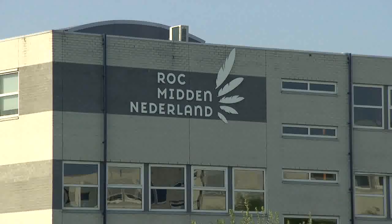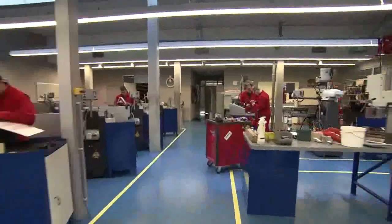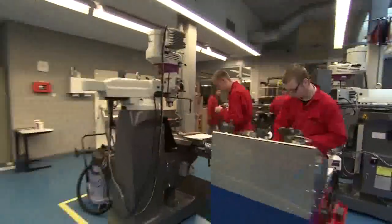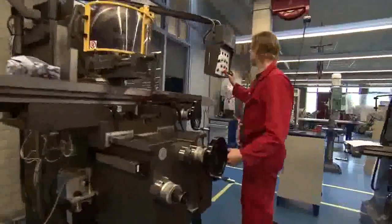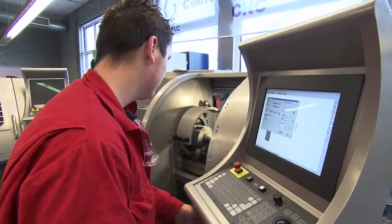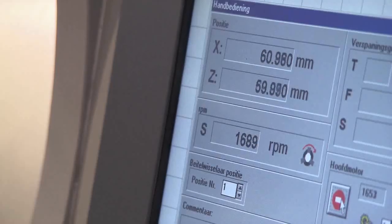STYLE actively helps technical schools with upgrading their machine park. This resulted in the delivery of a great number of STYLE machines to technical schools all over Europe. With such a large number of STYLE machines installed in technical schools, many students have learned about the user-friendly STYLE software and are using it at their work now.